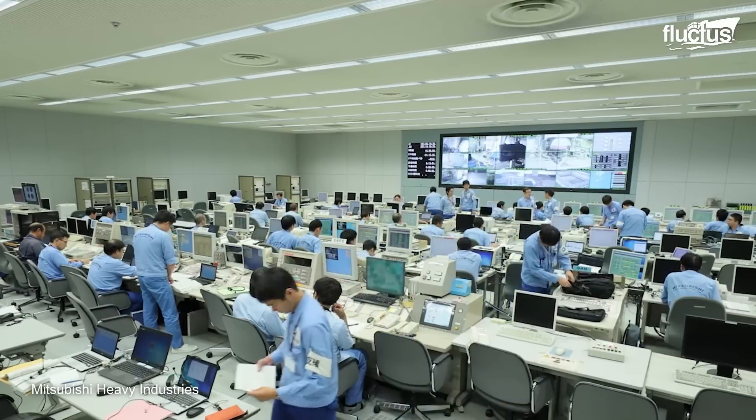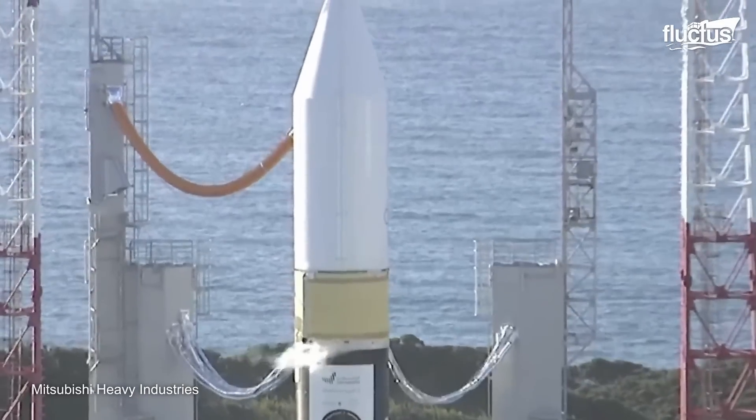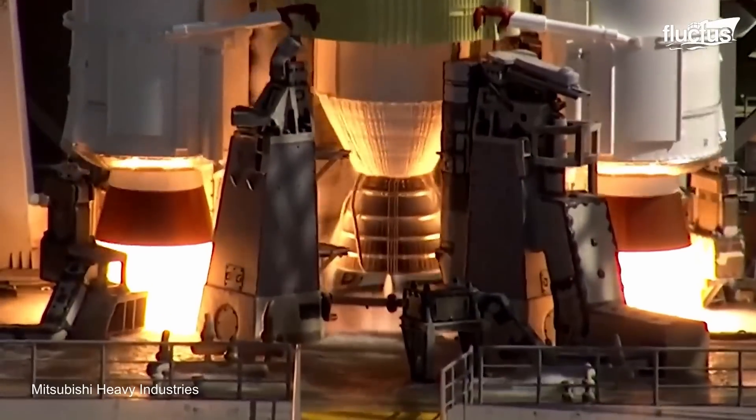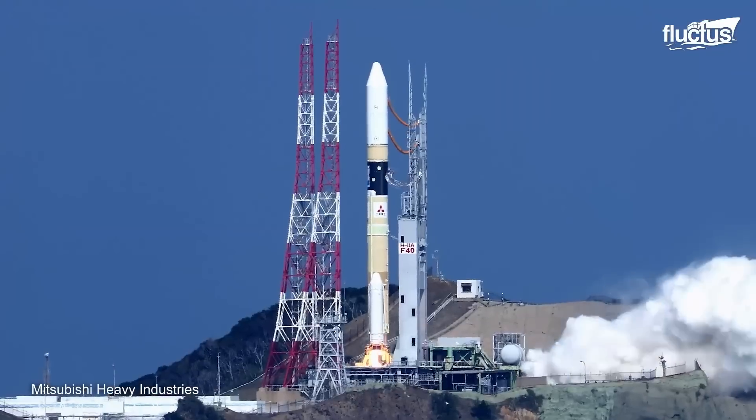Final inspections are made to every stage, including the top of the rocket where the satellites are located, ending with the countdown and launching it to outer orbit.